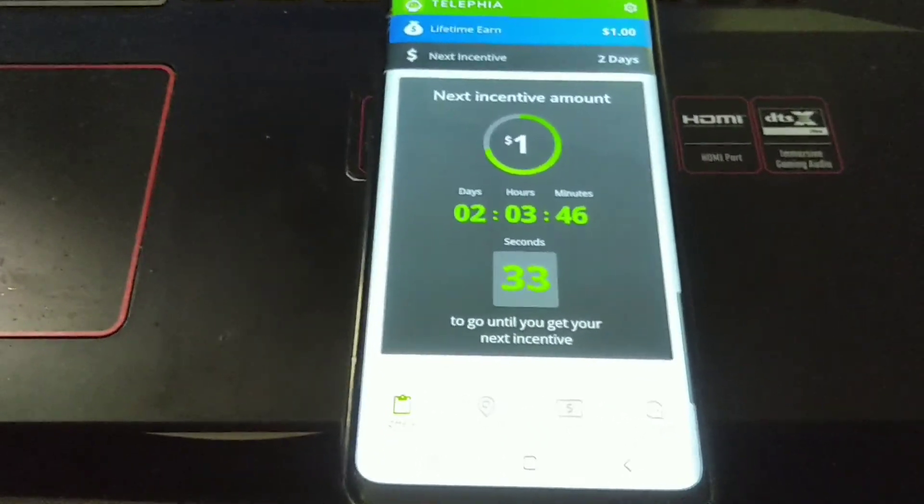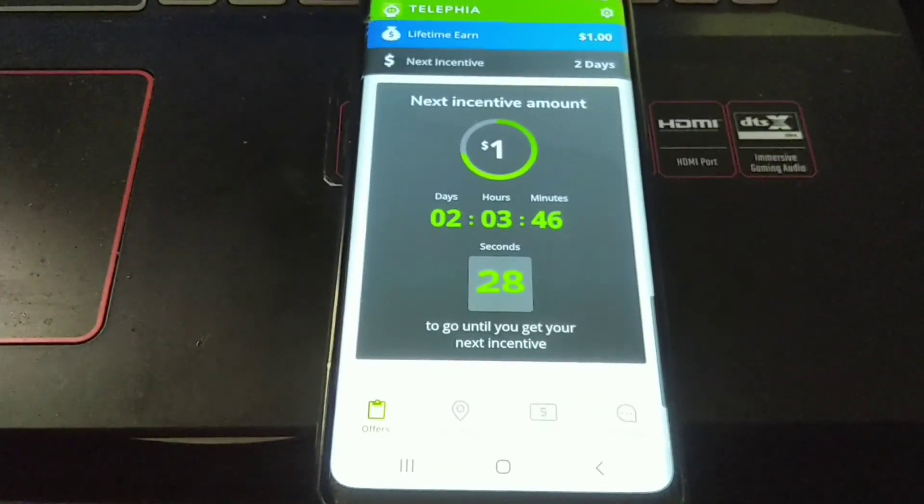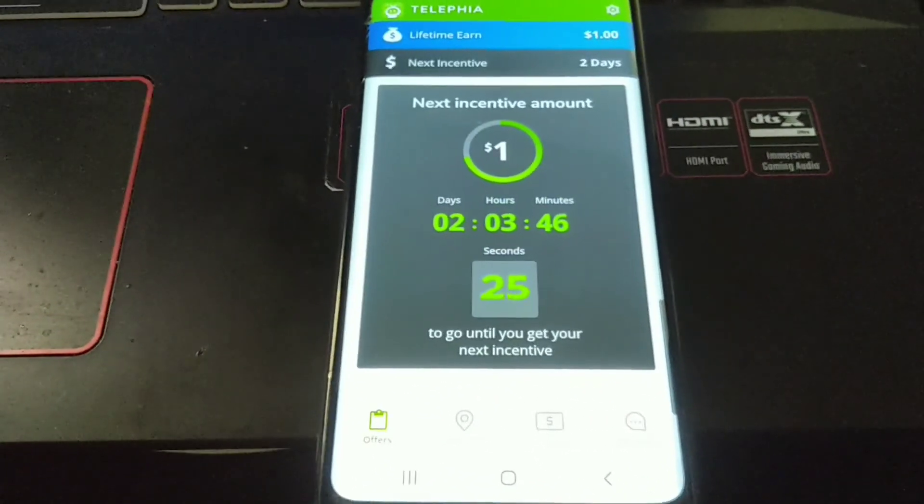The app is called Talifia and the fact that you can use it on so many phones is really sweet too. I'm not going to make this video too long — hope everybody's having a great day, happy farming, happy mining guys.